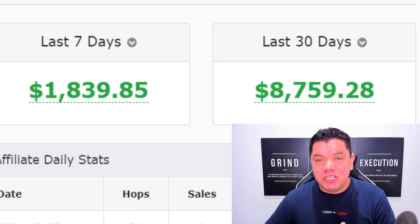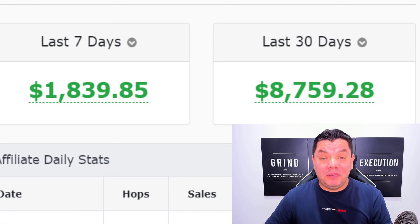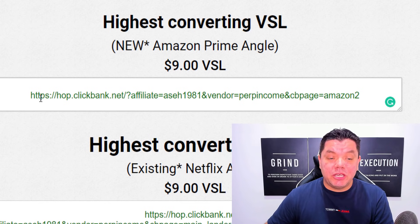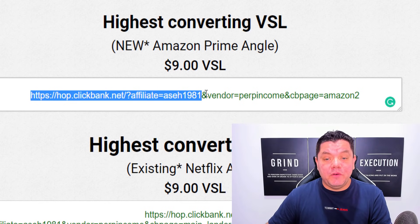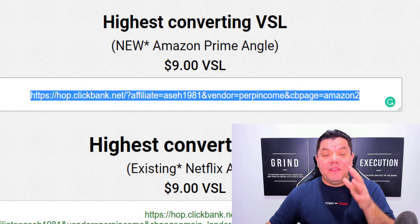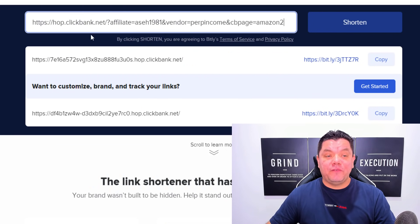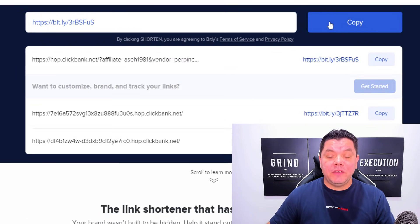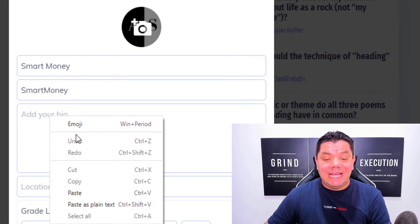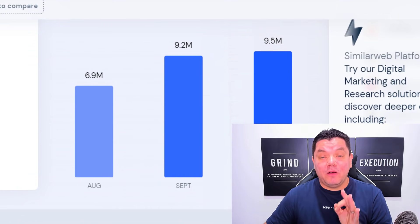This can be done on Digistore24, it can be done on Clickbank, it can even be done on Warrior Plus. And the best part about this strategy is I'm going to show you where you can go to get high converting products and all you need to do is come over here, copy this link. From there, I'm going to show you how you can shorten this link using another free software.